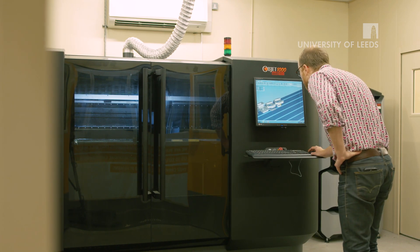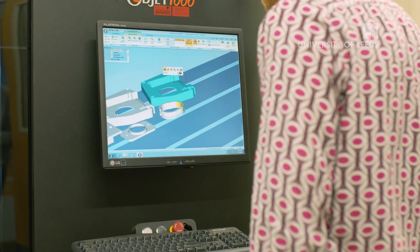We have a mechanical workshop, a variety of 3D printers. We've also just introduced a really exciting new module on 3D printing.